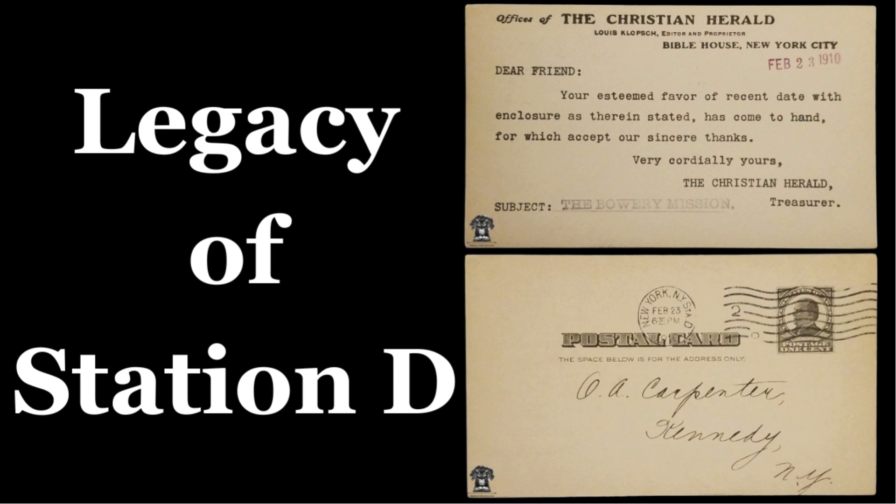Station D was established to handle the increasing volume of mail in early 20th-century New York City. As the city's population grew, so did the demand for postal services, leading to the creation of several branches. Station D was strategically positioned in Manhattan to manage the mail efficiently for its designated area.